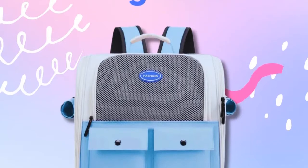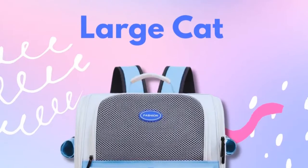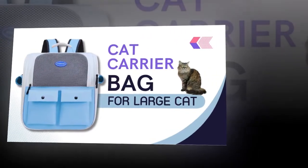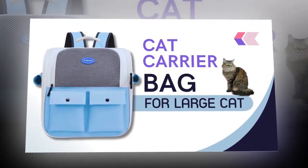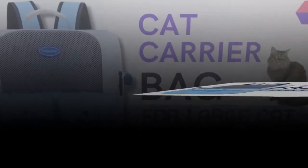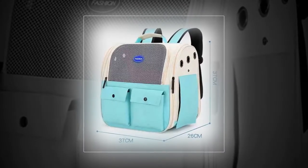Specifications — Product name: Ventilation Large Capacity Cat Carrier Backpack Adjustable Strap Pet Carrying Bag Foldable Cat Backpack for Outdoor Travel. Material: Oxford Cloth, Mesh, Cotton. Size: 37 x 26 x 37 cm, 14.6 x 10.2 x 14.6 inches. Color: Blue. Package: OPP Bag, 1x Cat Carrier Backpack.